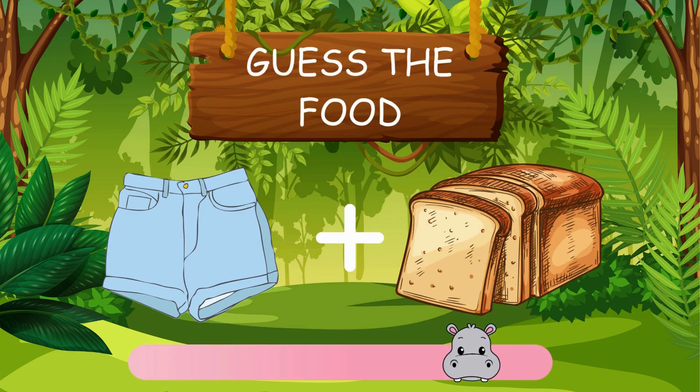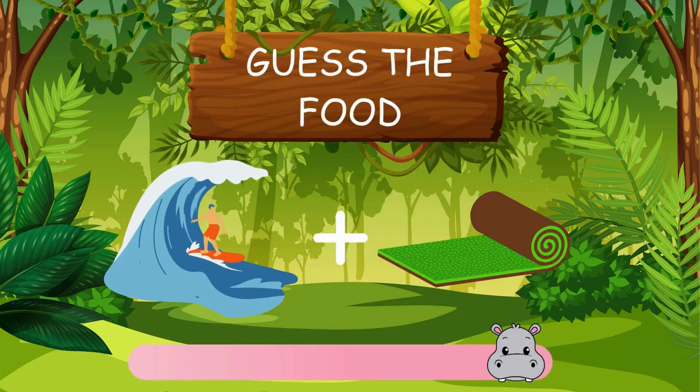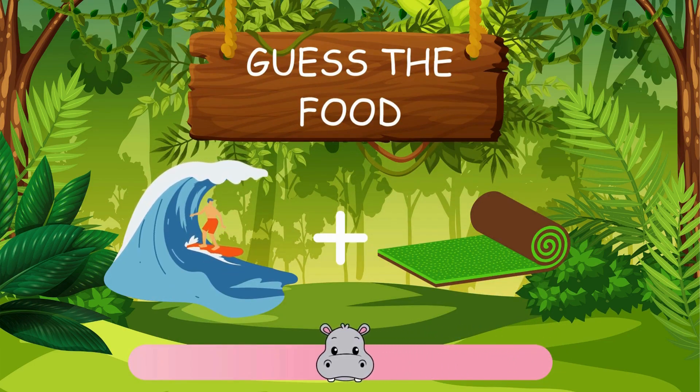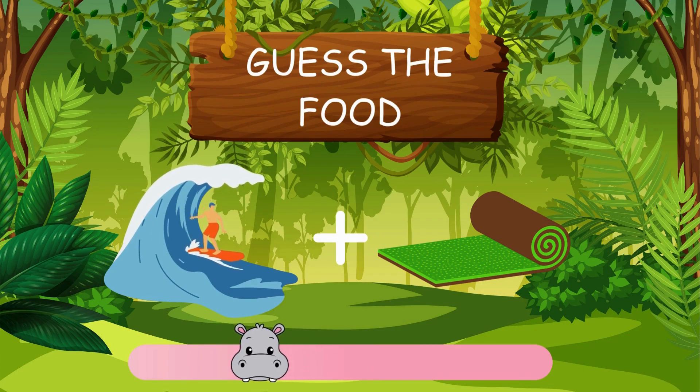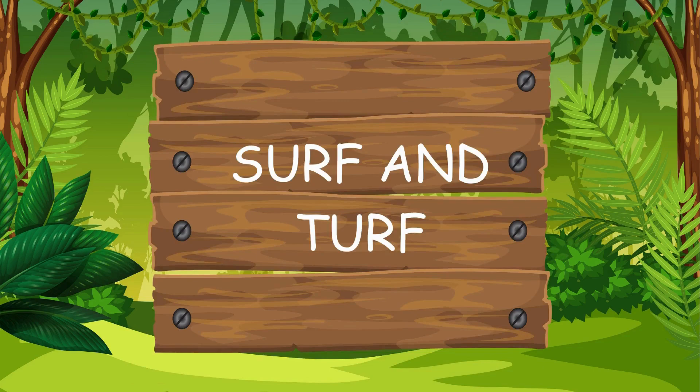This one's a fun one. The answer is shortbread. You're doing great. How about this puzzle? Surf and turf.